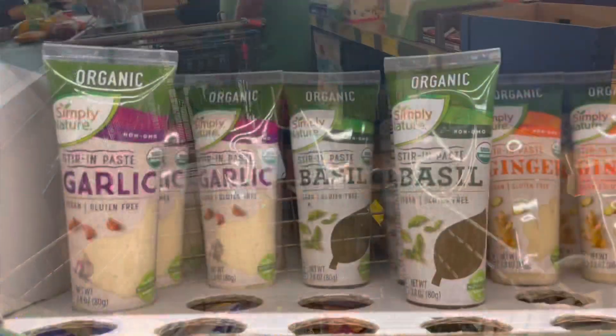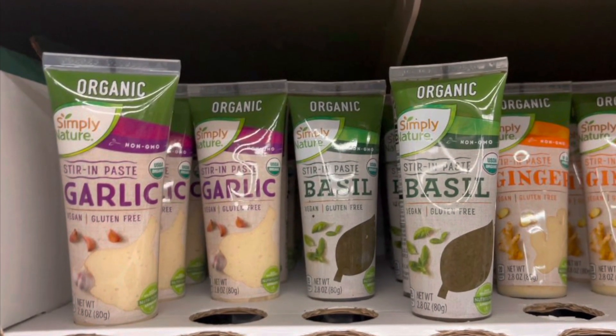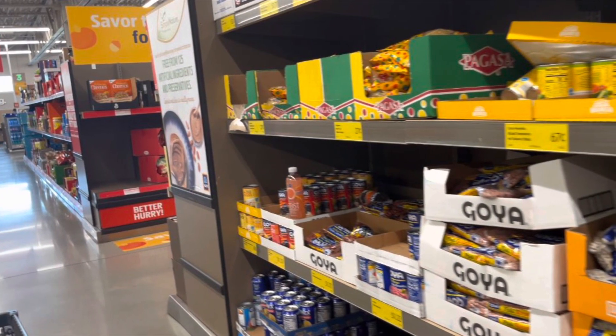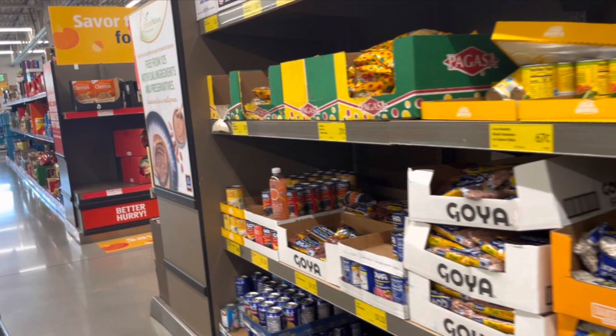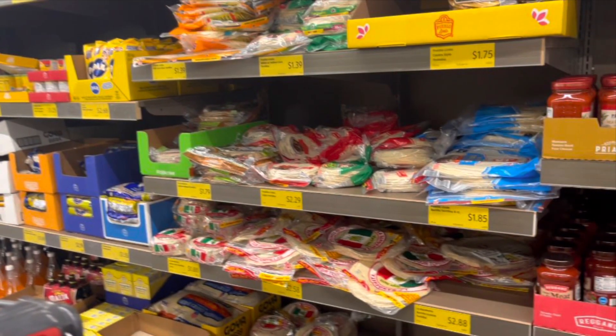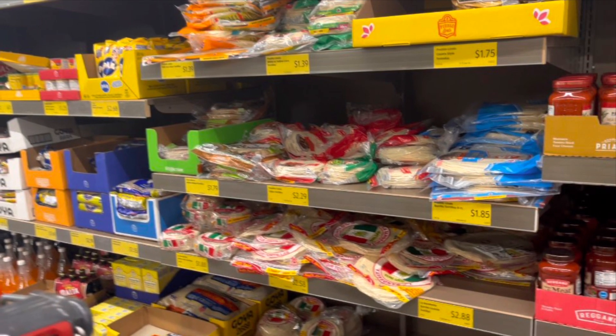Okay guys, thanks for tuning in to this mini tour of Aldi's and shop with me! I just wanted to give you guys an idea of what Aldi's has to offer and some prices — to kind of price-match a little bit — because we're all about saving some coins.